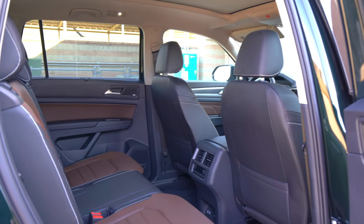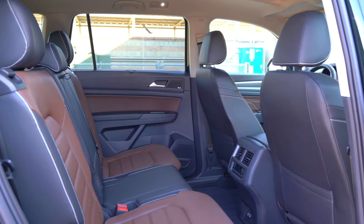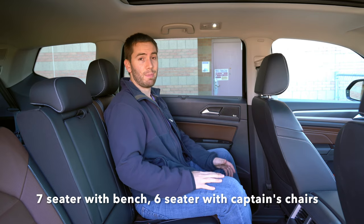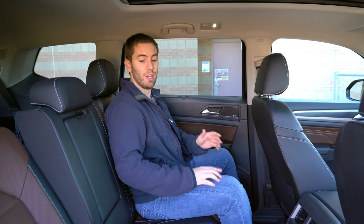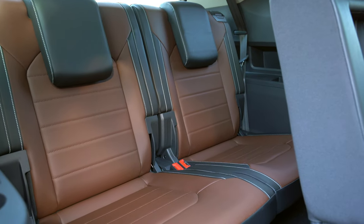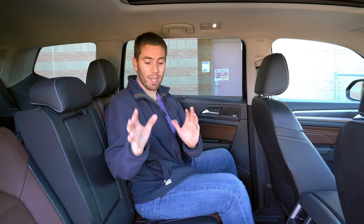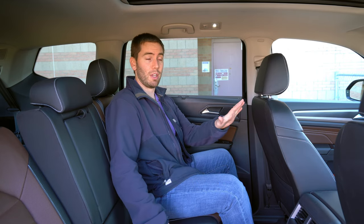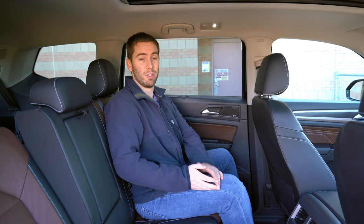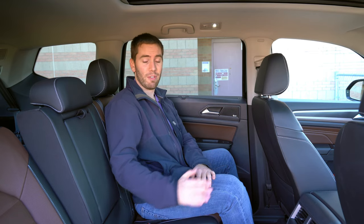The second row of the Atlas comes with a bench seat standard on every single trim level, but captain's chairs are optional. The Atlas is a maximum seven-passenger vehicle — with the bench seat you have seven seats, and with captain's chairs you have six, since the third row only seats two people unlike three like many competitors. I love that Volkswagen offers the bench seat on any trim level, as some vehicles only give you certain seat configurations with specific trims.